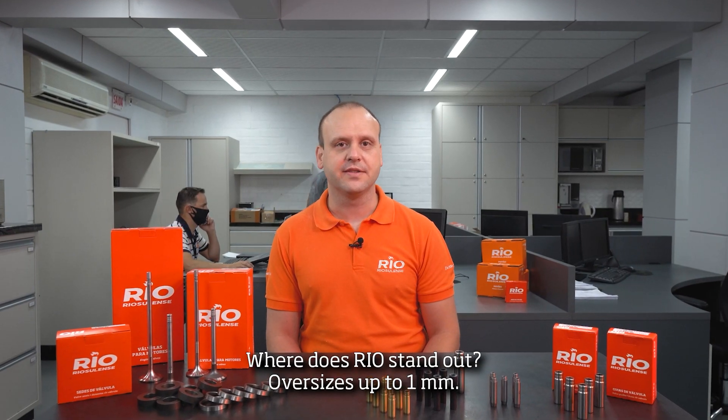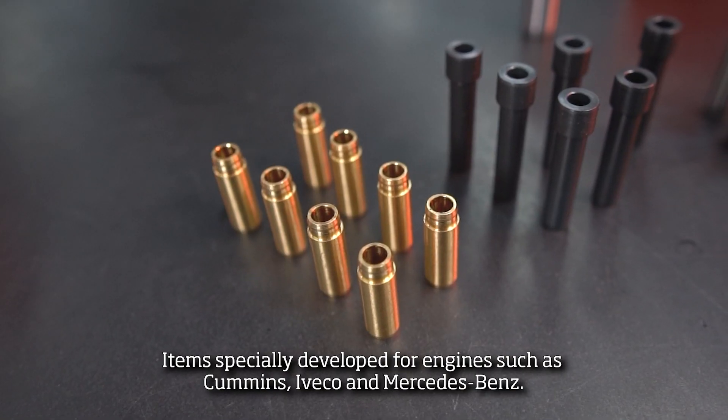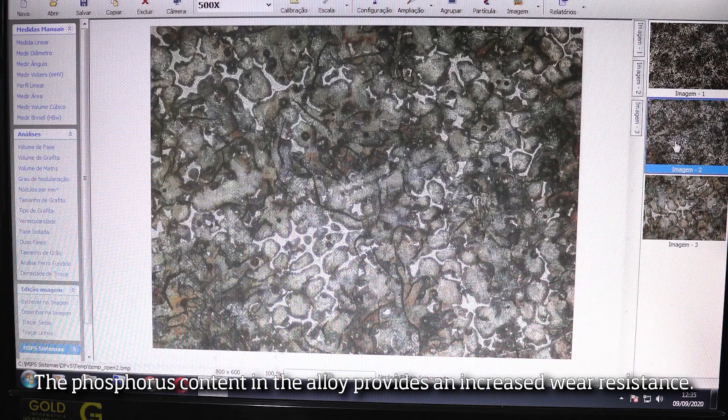Where does Riu stand out? Oversizes up to 1 mm, items specially developed for engines such as Cummins, Iveco and Mercedes-Benz. The phosphorus content in the alloy provides an increased wear resistance.